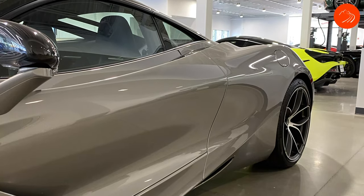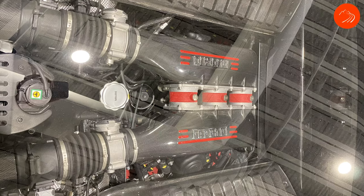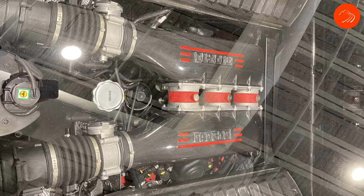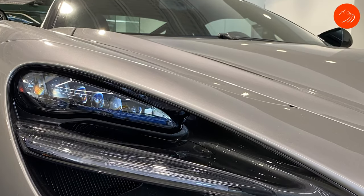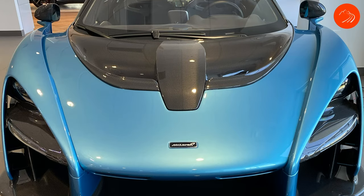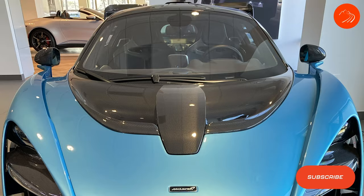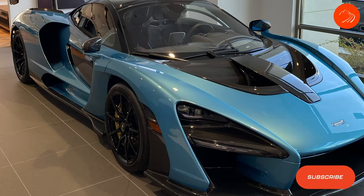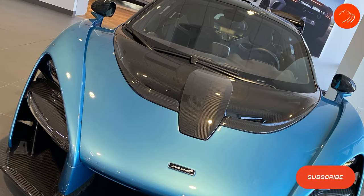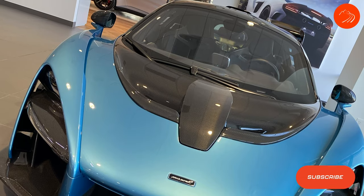I sat down with the salesman and configured and built a Lamborghini Evo rear wheel drive car. The price is actually really competitive. I'll put a description of that build down below in the video so you can take a look at it. Still don't know if I'm going to pull the trigger yet, so more to come on that.